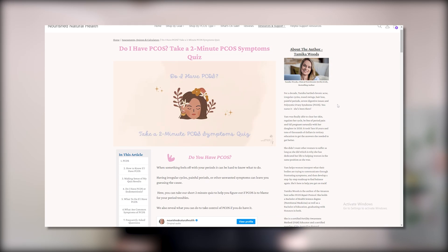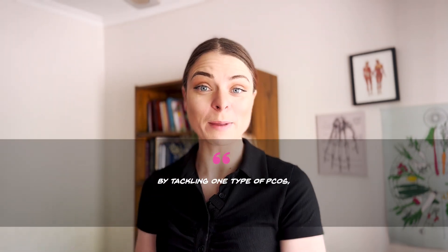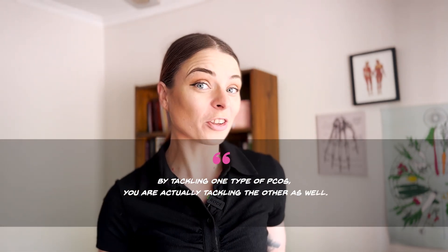Whilst you're at the Nourish Natural Health website, you may also find the quiz to find out what the root cause of your PCOS is. Some people who take this find that they actually have high scores for both insulin resistance and adrenal PCOS. This can happen because high stress can lead to insulin resistance, and insulin resistance in turn places high stress on the body, exacerbating adrenal PCOS. Essentially each condition is feeding the other. So whilst this may seem overwhelming, it's actually a good thing — by tackling one type of PCOS, you're actually tackling the other as well.